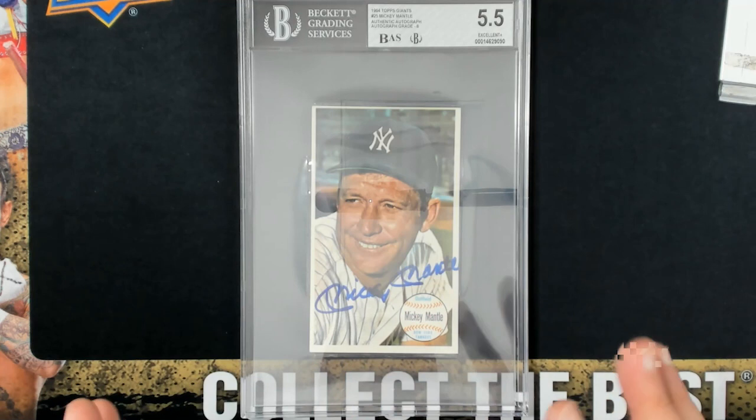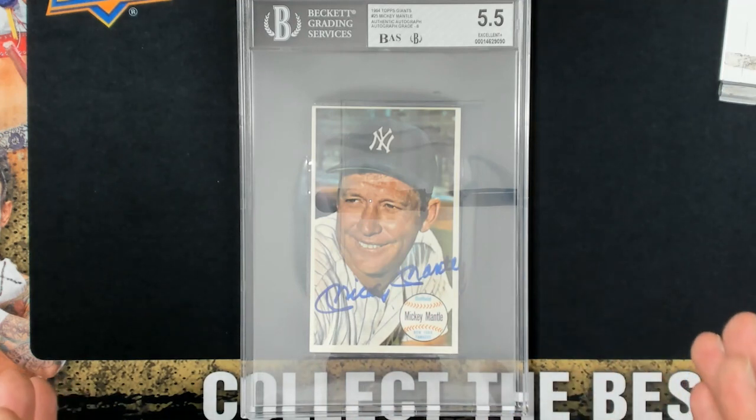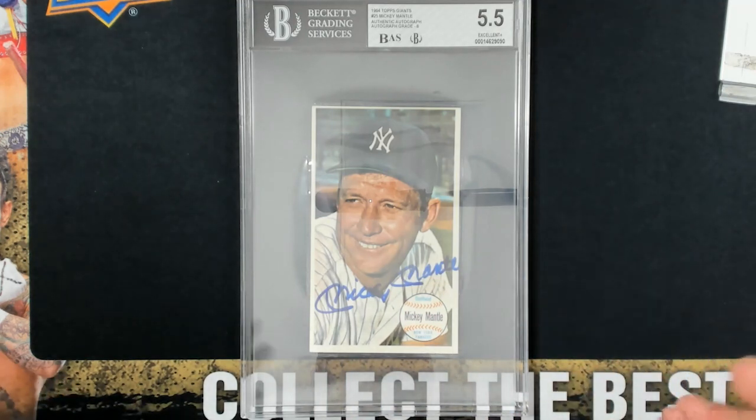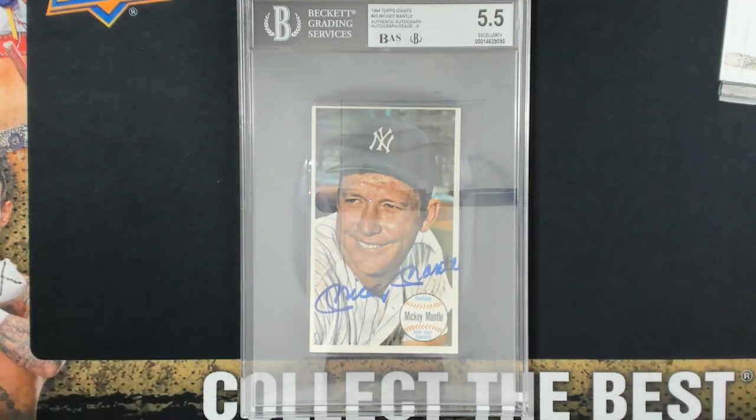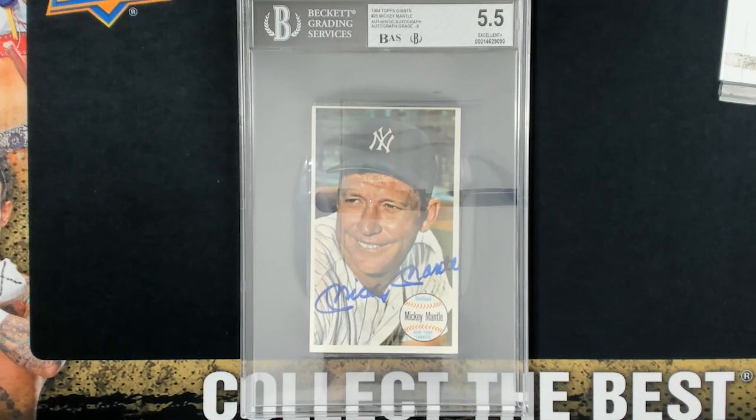Don't know exactly what goes into how they grade autos and what is egregious and what's minor. But anyway, I thought you guys would like to see this — a 5.5 1964 Topps Giants Mickey Mantle. If you get any questions about it, drop them down in the comments section. Congratulations to my customer who got back a very clean, nice Mickey — authentic autograph, 1964 Topps Giants. Catch you guys later, thanks for watching, take care.